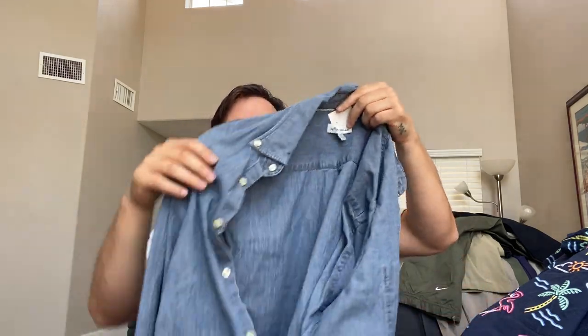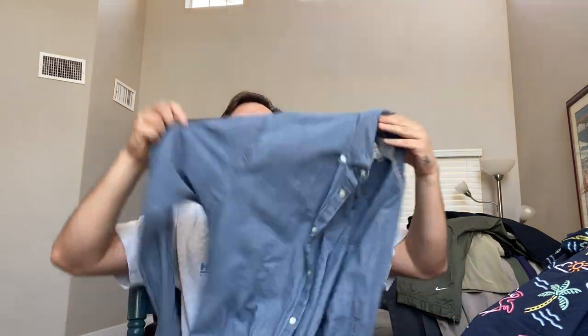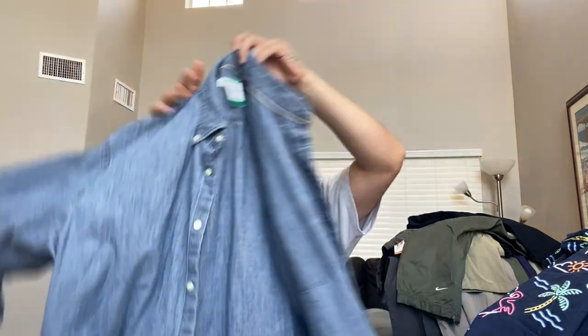Another one where I tried to look up Peter Millar chambray shirt and all the shirts it was showing were not chambray. This is a Peter Millar chambray shirt — not denim — because this one is this color on the inside and this color on the outside, which I learned from Thrift to Life.